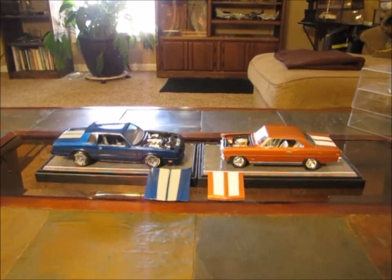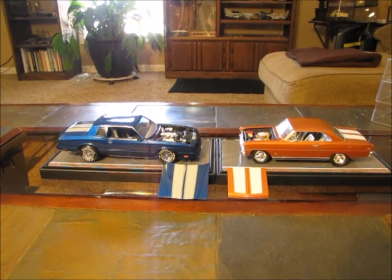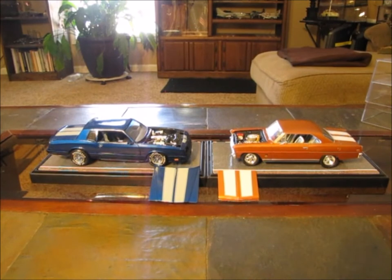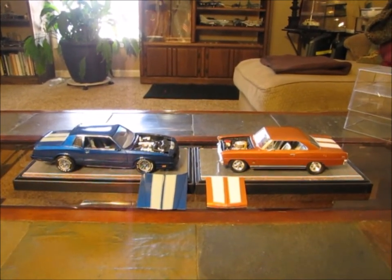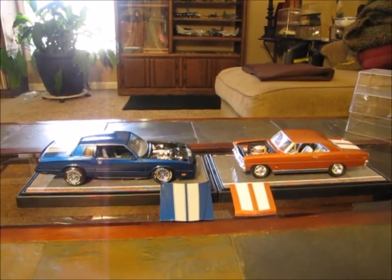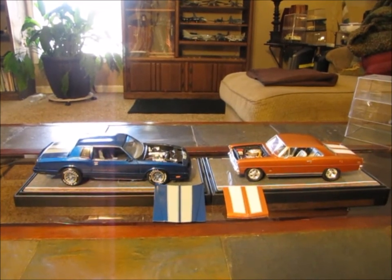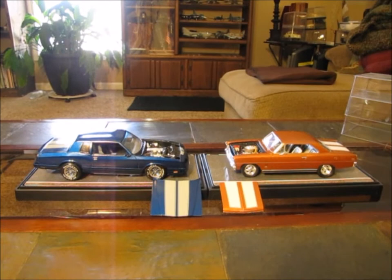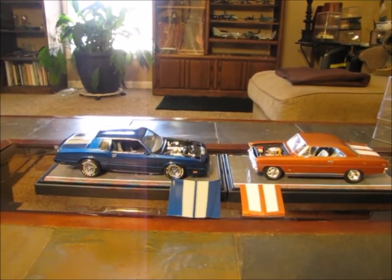Here are the models. On the right is the 1966 Chevy II SS by AMT. This is a 1/25th scale model and it was actually a Grumpy Jenkins model kit. You can build three different versions of that kit — stock, custom, or you could build the drag car. I went with kind of a stock custom and did a few changes to it, which I'm going to highlight in just a second.